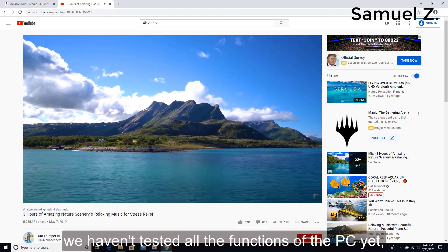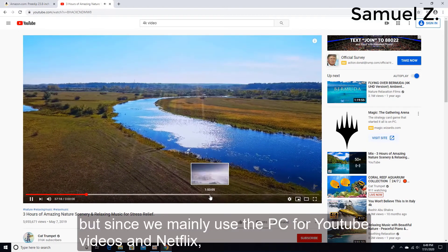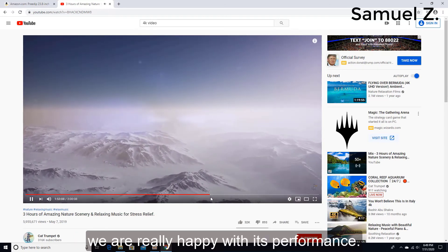We haven't tested all the functions of the PC yet, but since we mainly use this PC for YouTube videos and Netflix, we are really happy with its performance.